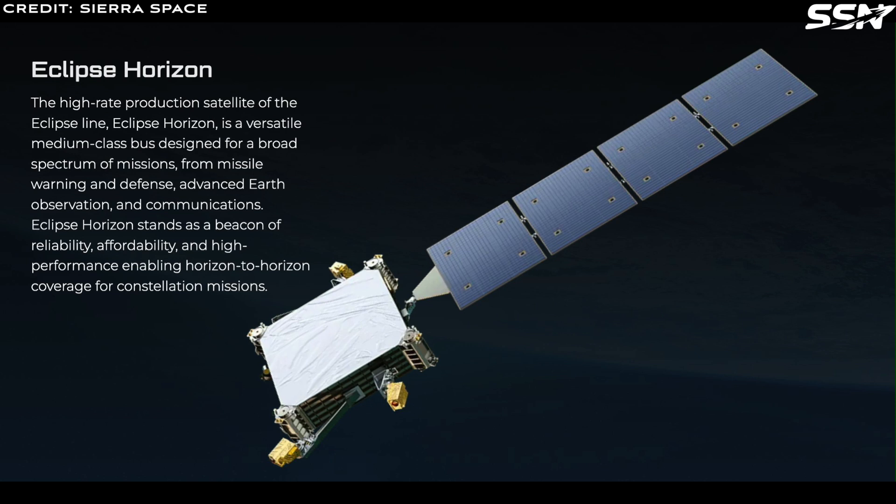Located in Centennial, Colorado, the factory will produce the company's new Sierra Space Eclipse satellite bus line.